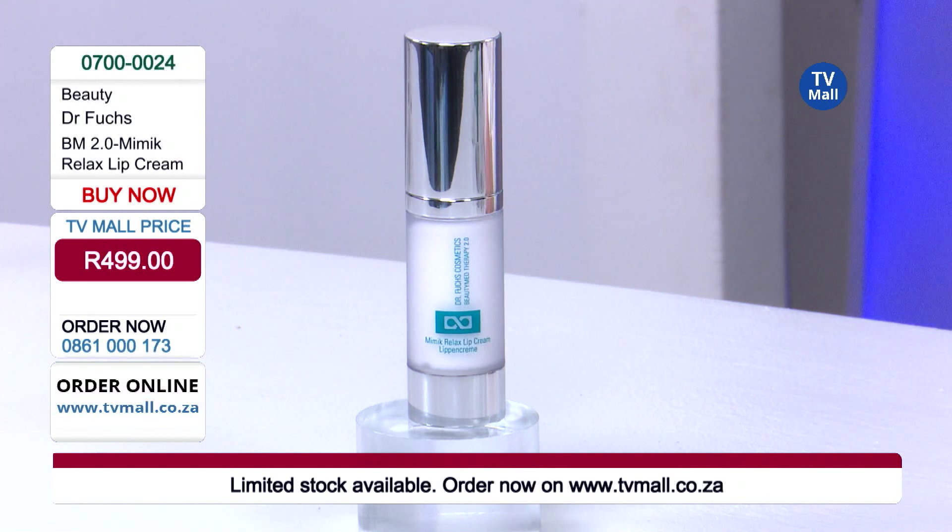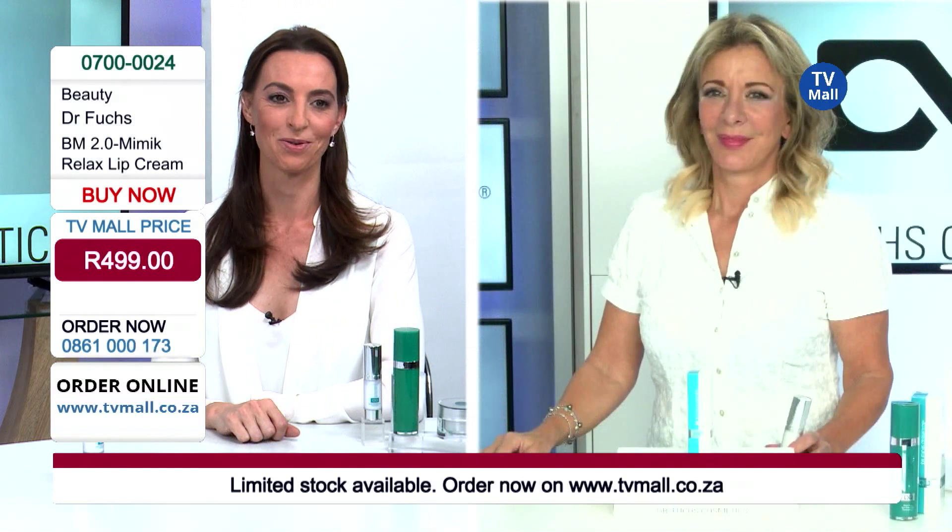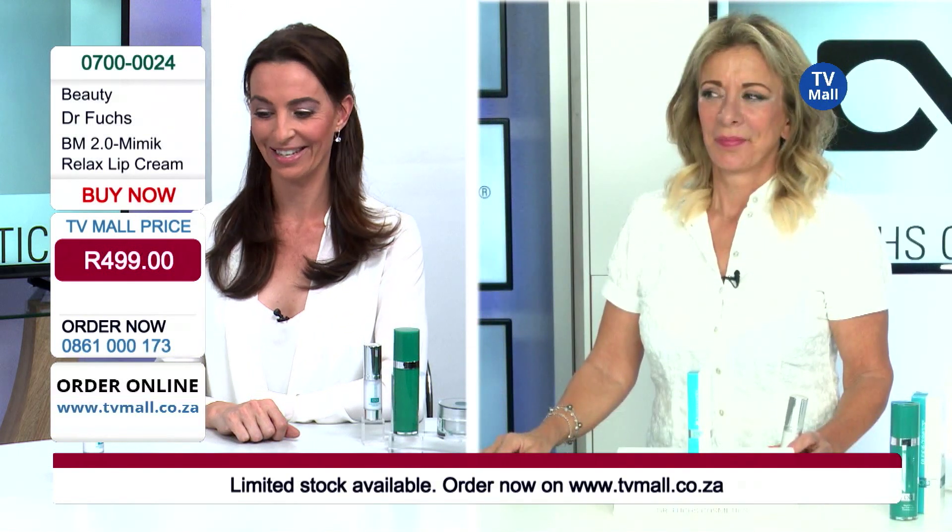And it's only 499 Rand — this is phenomenal. The ingredients inside this product are award-winning ingredients of such a high standard that it is absolutely phenomenal to get it for only 499 Rand. It's a wonderful solution for the lips and it can be applied, as Dr. Fuchs said, all around the mouth and on top of the lips in the evening, and you will see great results. Go online to www.tvmall.co.za and get your product right now.